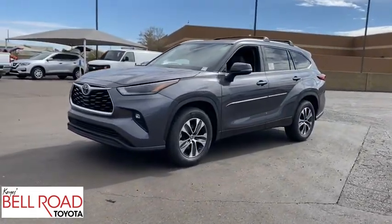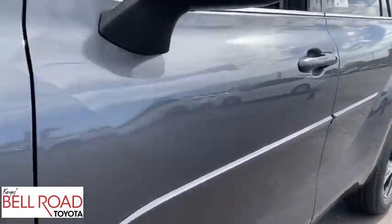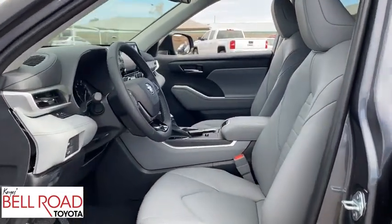Bluetooth, leather-wrapped steering wheel, power steering, adjustable steering wheel, four-wheel disc brakes, aluminum wheels, cruise control, keyless start, auto-dimming rearview mirror. Come take a test drive today.